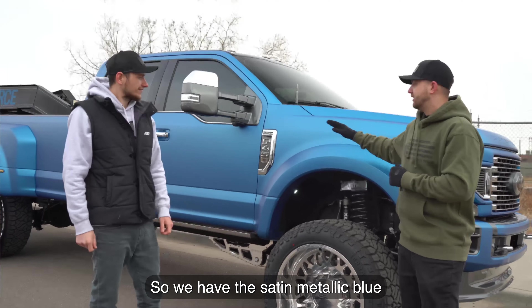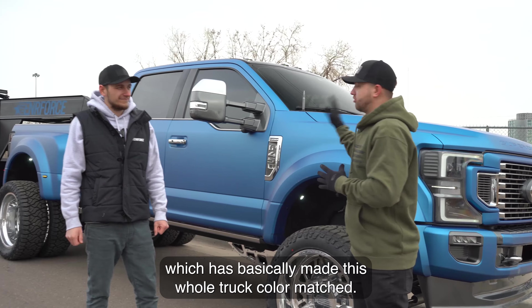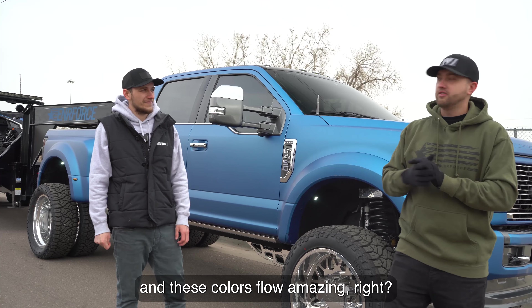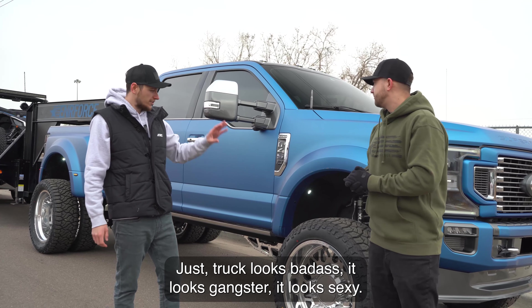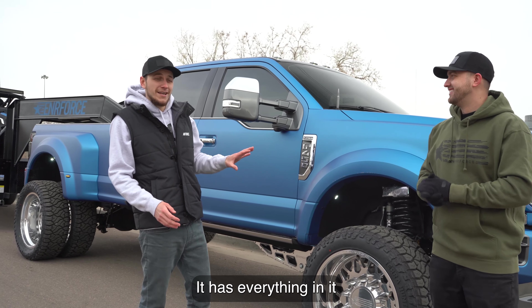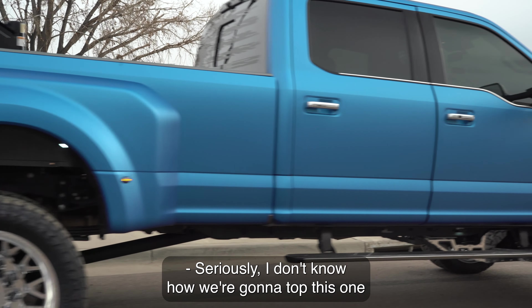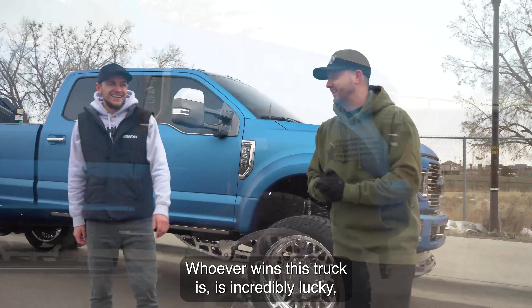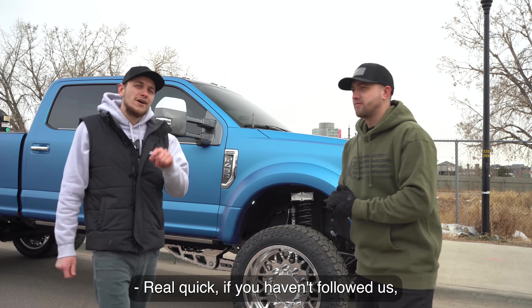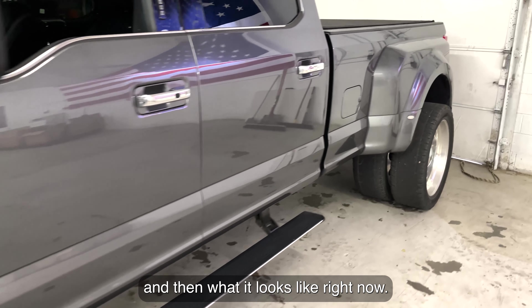We're playing with three accent colors on this truck that flow incredibly — we haven't seen anyone do this before. We have the satin metallic blue, the original gray tri-coat color which makes the whole truck color-matched, and then chrome accents. These colors flow amazingly together — this truck looks badass, it looks sexy. I think this is my favorite truck now. Whoever wins this truck is incredibly lucky because I've never seen a truck like this.